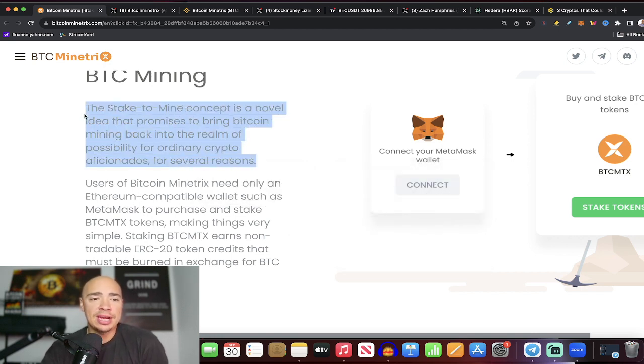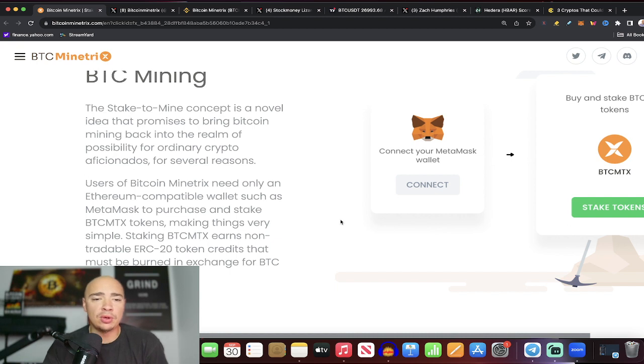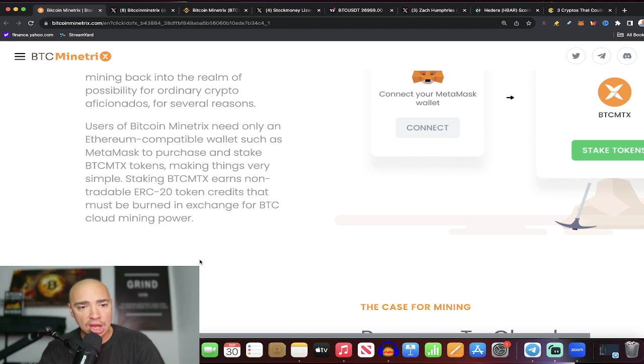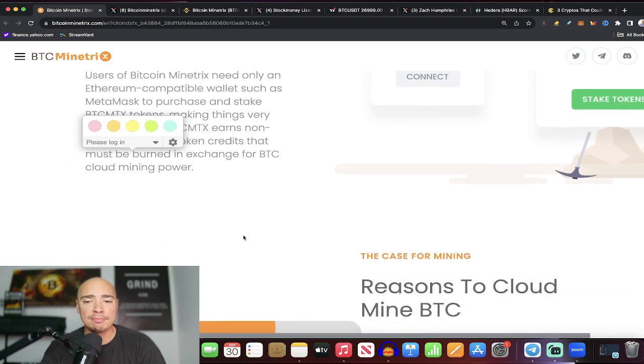This is important because people like you and I — just normal everyday investors — it's hard to go ahead and mine Bitcoin. We could still do it, but it's a big operation now; we can't just do it with an old computer. Users of Bitcoin Mine Tricks need only an Ethereum-compatible wallet such as MetaMask to purchase and stake BTC MTX tokens, making things very simple. Staking these earns non-tradable ERC-20 token credits that must be burned in exchange for BTC cloud mining power.